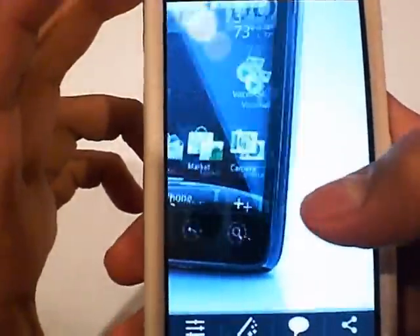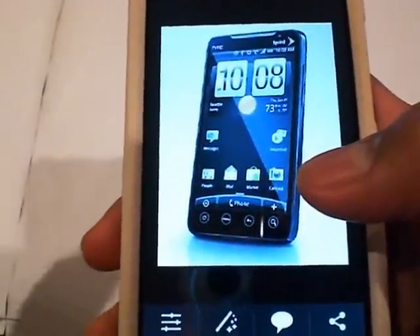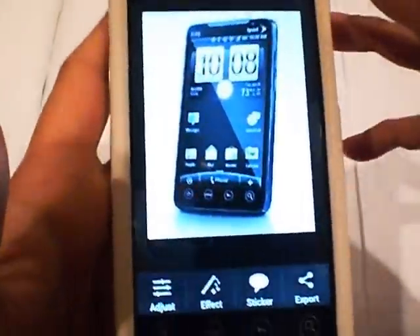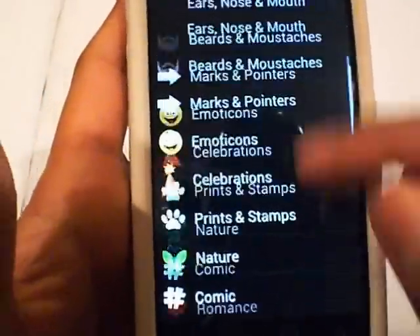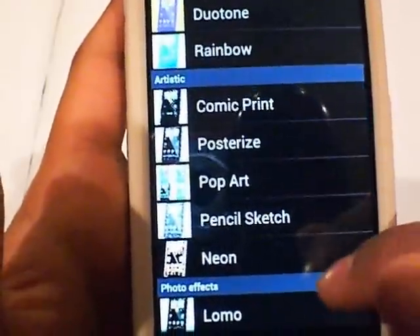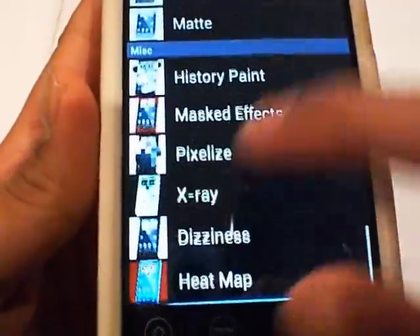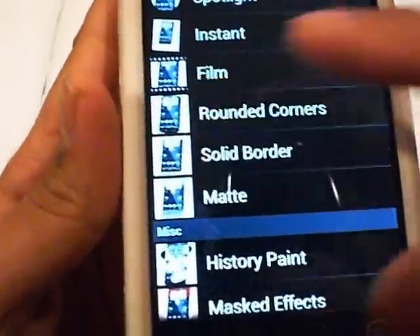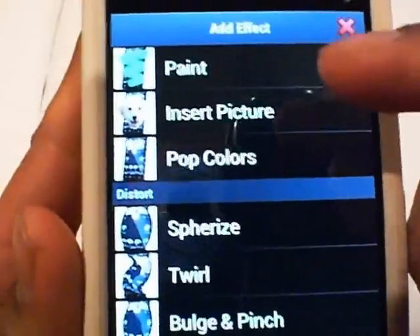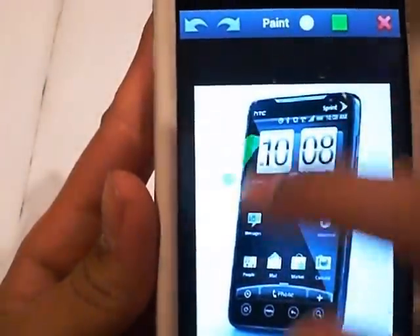Now we're going to go on to Pixay Pro. I already have a picture of the Evo open and I'm going to do a little bit of editing on it. You can zoom in and zoom out. Pixay Pro is like editing software — if you've ever used photo editing software on your computer, it's basically that but on your phone. You can add different effects, change hues, cosmetic points, and all kinds of different stuff. It gives you a little preview with the picture so you know how it's going to turn out. You can insert another picture on top of it and paint over it — click OK, change the paint color, and write whatever you want over it.